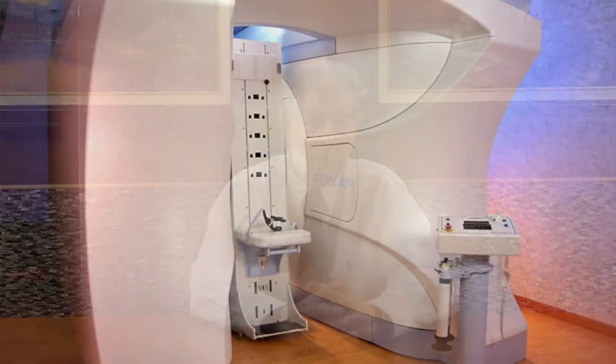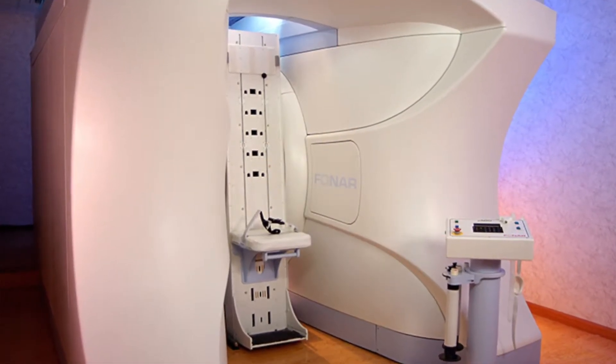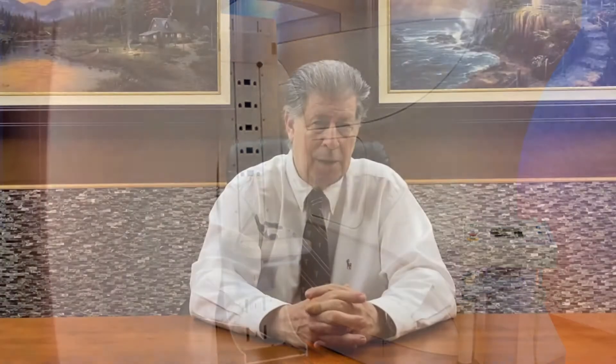We had that for about three years, and we knew that technology was changing, so we sold that center. Then in 2002 at the Radiological Society of North America, we saw the Fonar upright MRI and decided that in order to be unique, we needed to get the Fonar MRI.